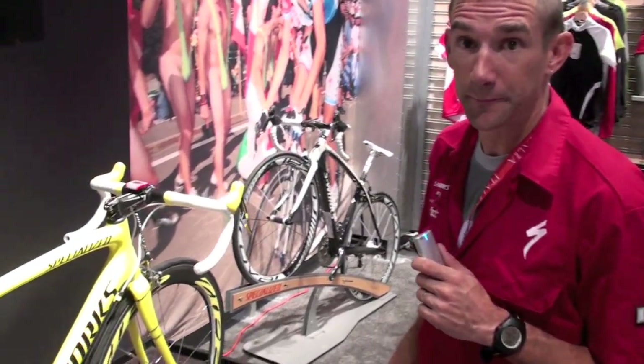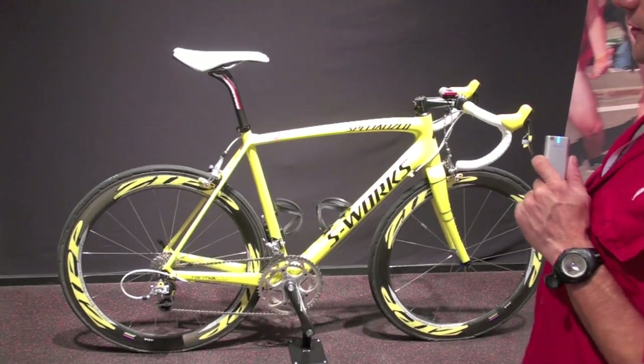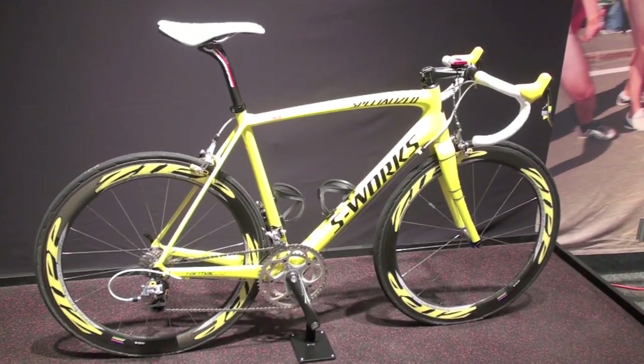Hi, I'm Nick Simms with Specialized. We're here at the IndiBike booth with Fabian Cancellara's SL3. What you have here is the yellow SL3, only available if you win a stage in the Tour and take the jersey.